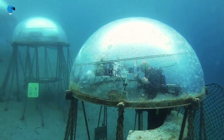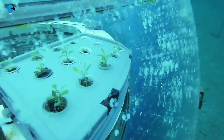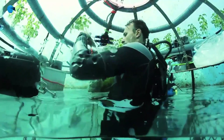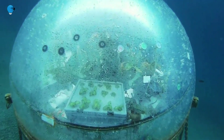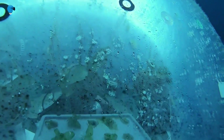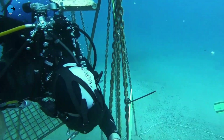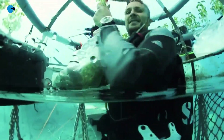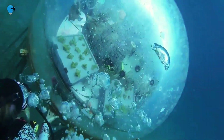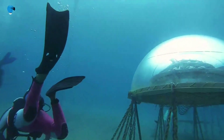It is a sunken farm for terrestrial plants called Nemo's Garden, located in the Sea of Noli on the Italian Riviera, created to explore the possibilities of novel agriculture. The garden is a research project run by diving equipment company Ocean Reef Group. It is developing mostly hydroponic techniques — which don't require soil — for growing plants in six large underwater domes. These floating biospheres are largely self-sustaining systems that each hold about 2,000 liters of air, secured at between five and ten meters below the surface.